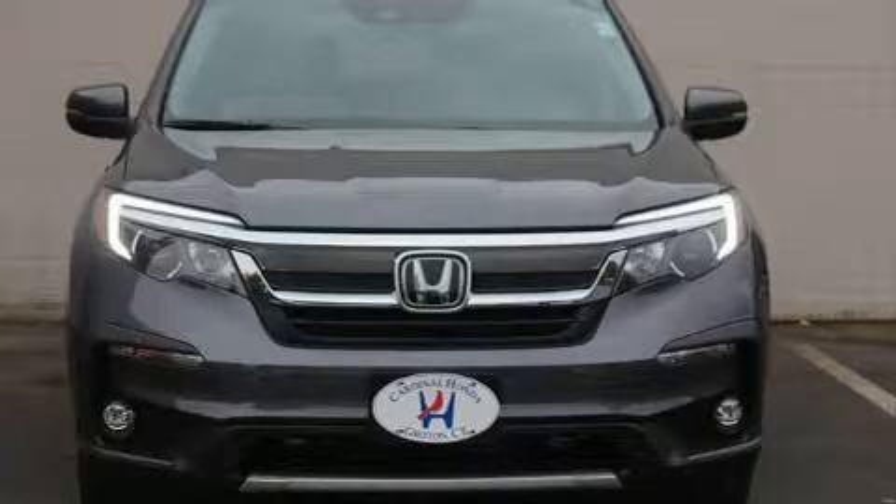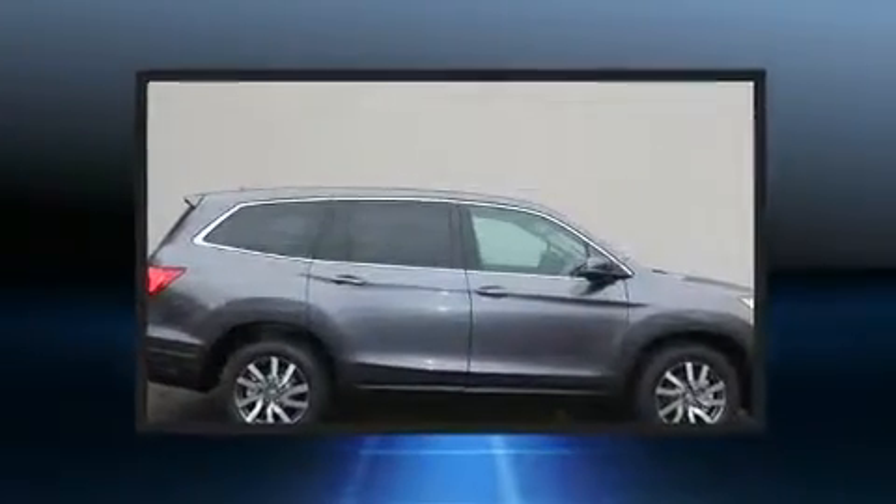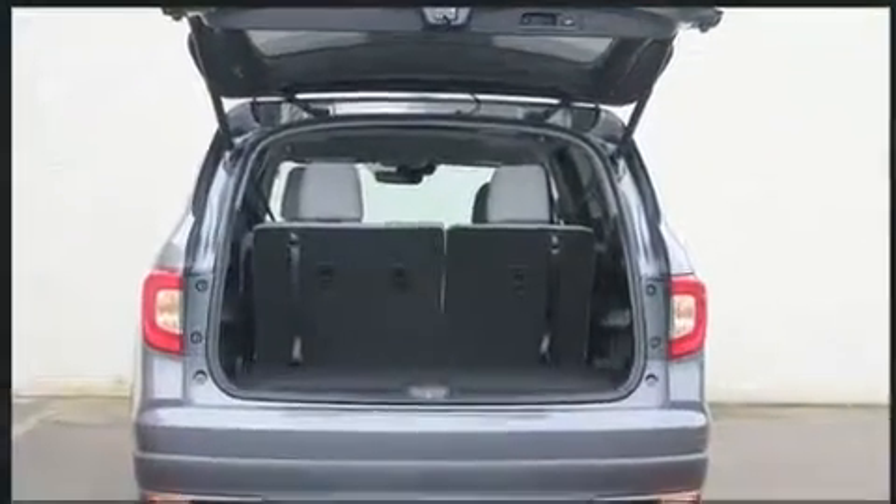Load your family into the 2020 Honda Pilot. Under the hood you'll find a six-cylinder engine with more than 270 horsepower, and all-wheel drive keeps this model firmly attached to the road surface. A wealth of standard features mean that you no longer have to sacrifice.